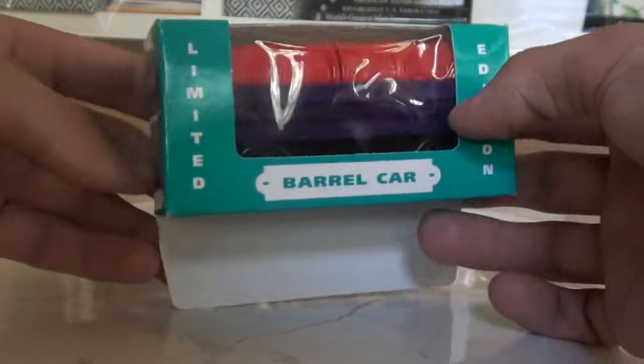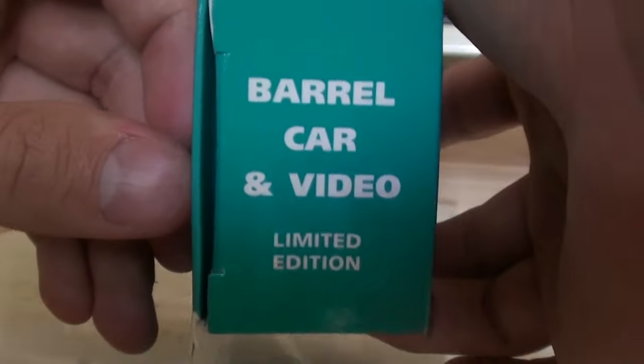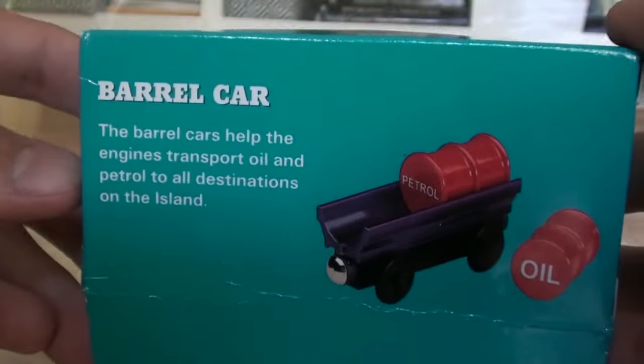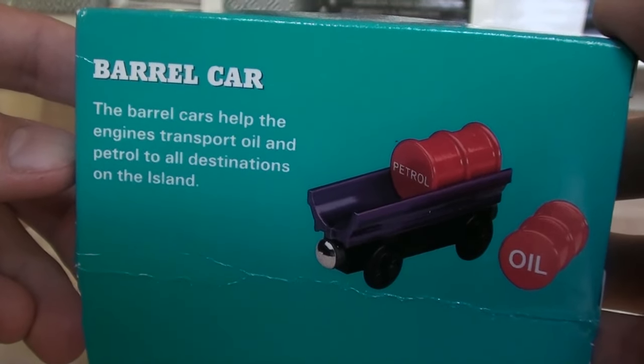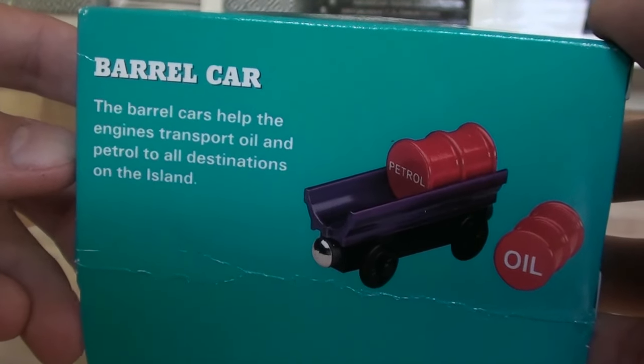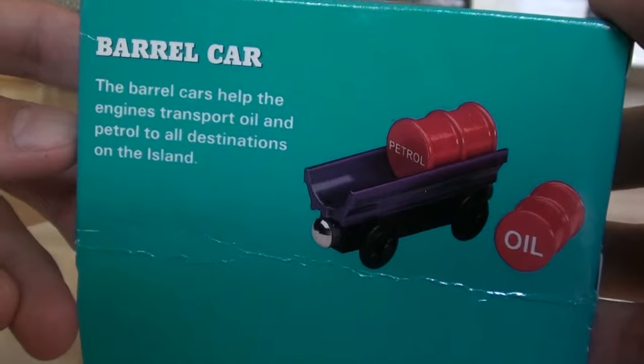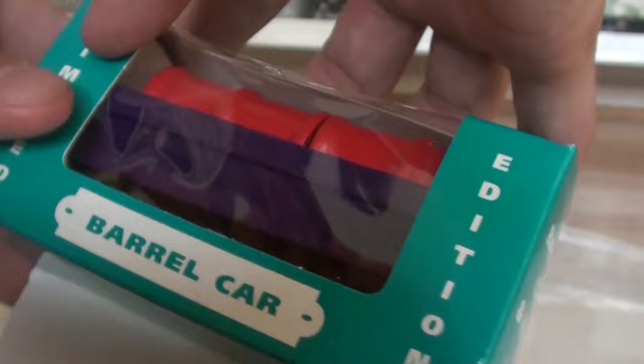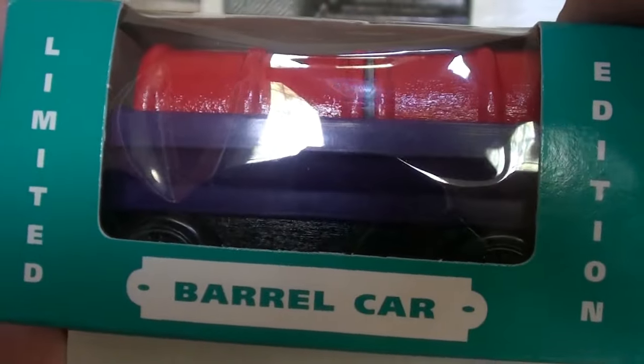Although non-canon — which means it never appeared in either the TV series or the Railway series — the Barrel Car is a recognizable piece of rolling stock. If you ask anyone who owned TWR items in the late 1990s, most of them will say yes, they did own the Barrel Car. This is truly what Thomas Wooden Railway was about back then.